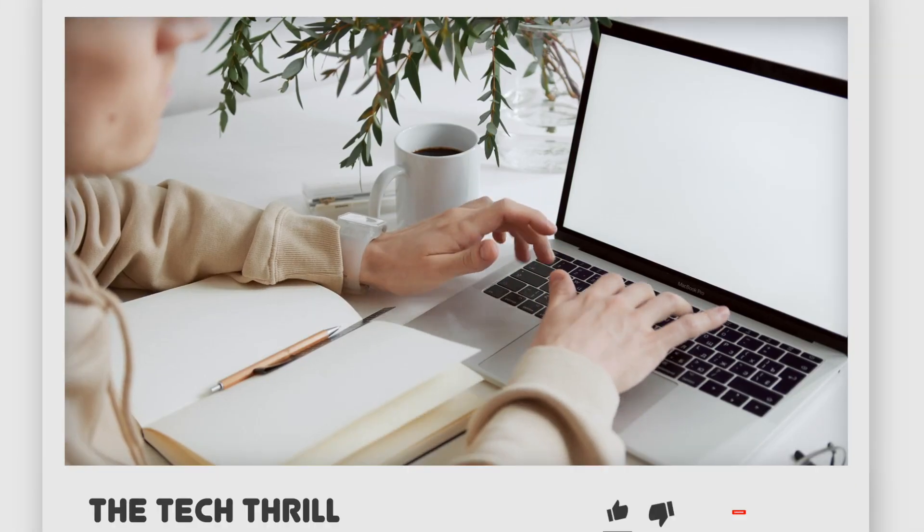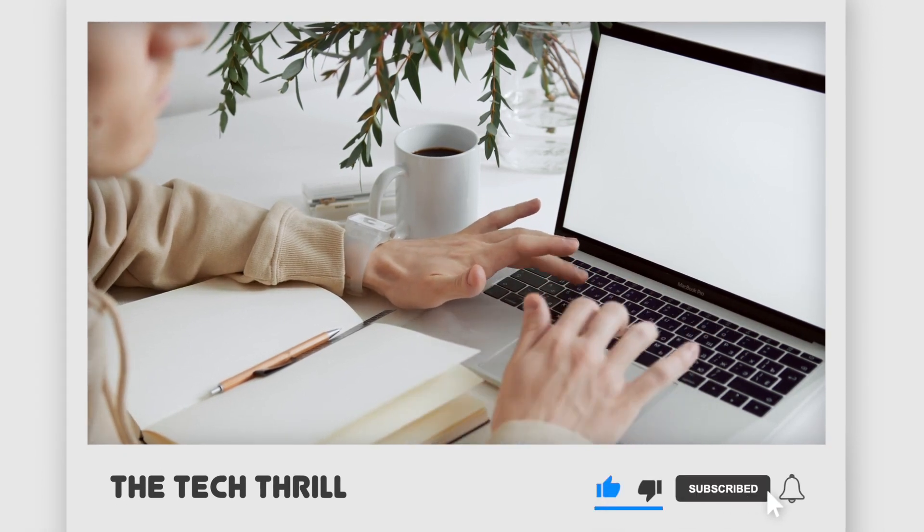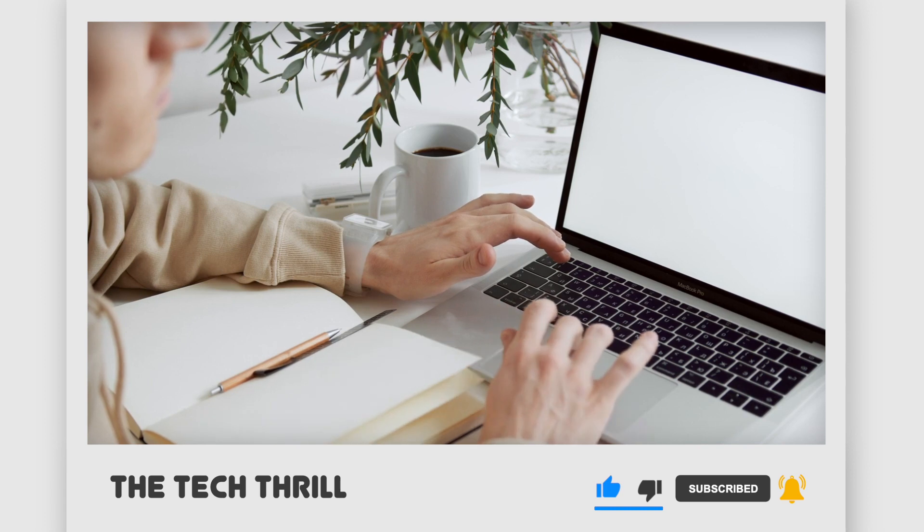That's it for our list. Thanks for watching. Don't forget to subscribe. Click the next video for more product reviews. Until next time, this has been The Tech Thrill.